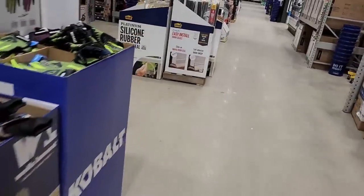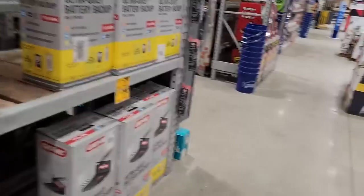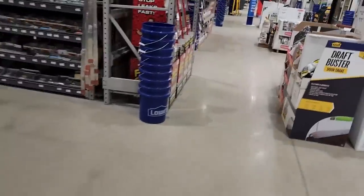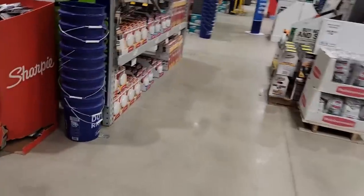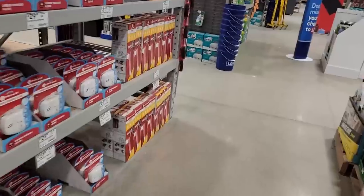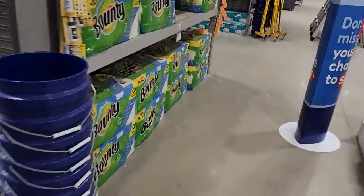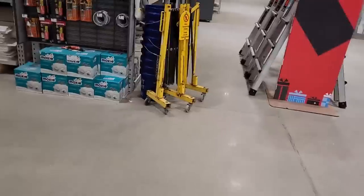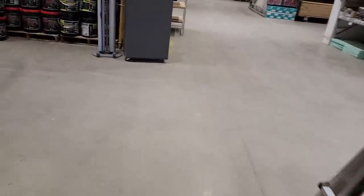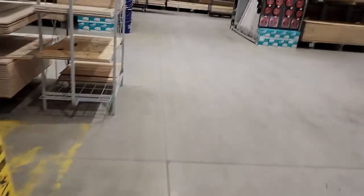The clearance section they expected isn't where it used to be — they've moved things around in the six months since the last visit. They may have to go up front to find clearance.